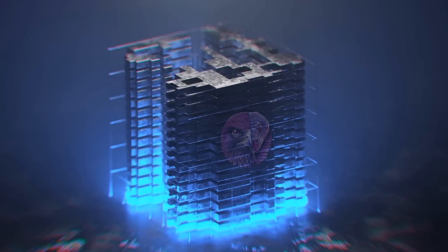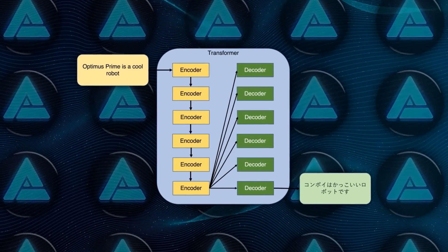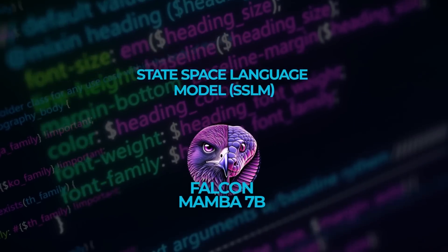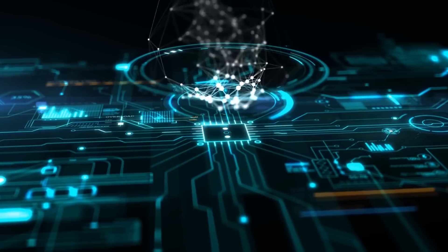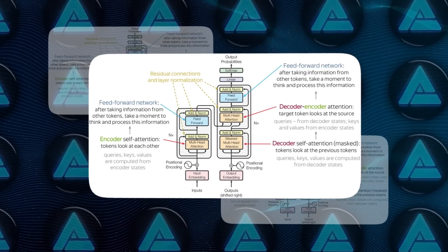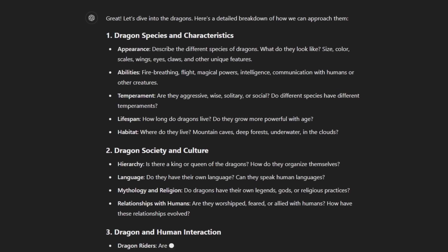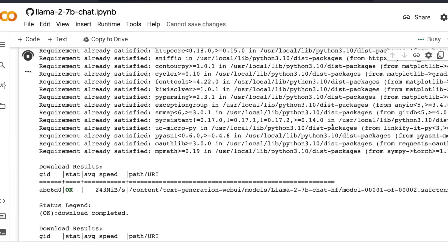What really sets it apart is the new architecture it's using. Most of us are familiar with transformer models, which have been dominating the AI scene for a while. But Falcon Mamba 7B uses something different called the Mamba State Space Language Model (SSM) architecture. This new approach is quickly becoming a solid alternative to traditional transformer models. Transformers use an attention mechanism that looks at every word in a text and compares it to every other word to understand context, but as text gets longer, this demands more and more computing power and memory, causing the model to slow down.